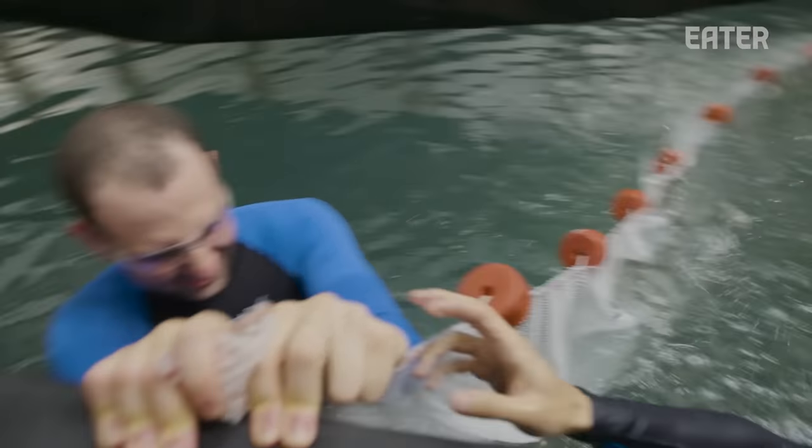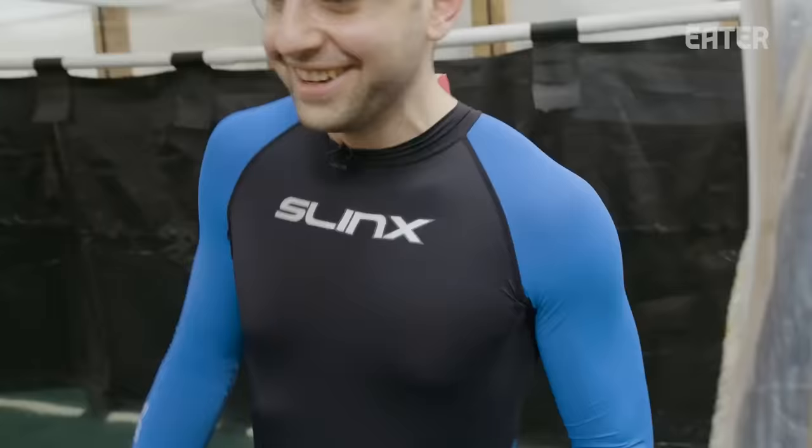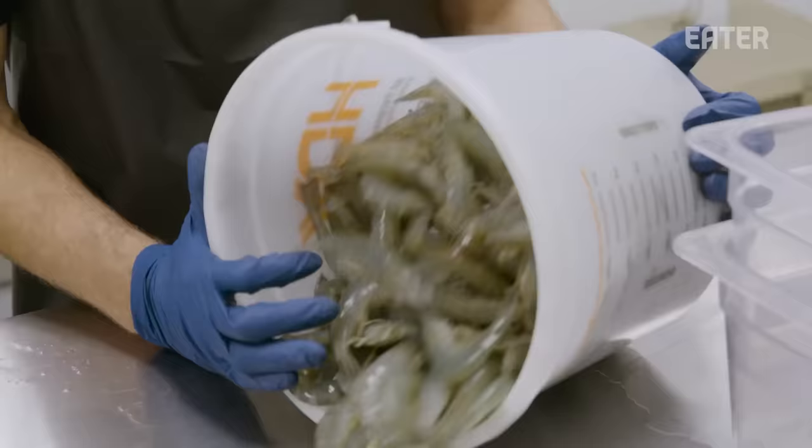That's why we have the goggles. Give me your hand here. I'm in the middle of Los Angeles County right now, in a tank, indoors, in a warehouse with 25,000 shrimp. And we're going to see how Transparency is raising them, harvesting them, and selling them.